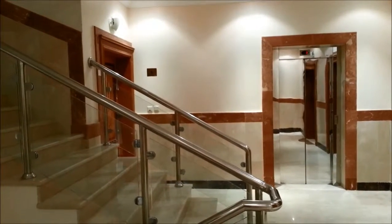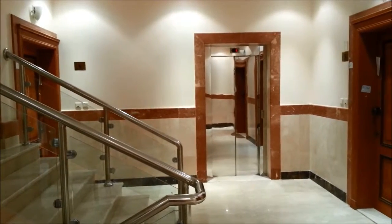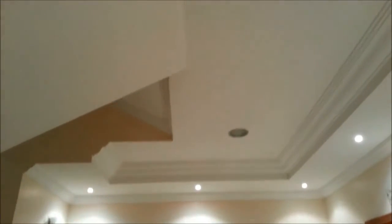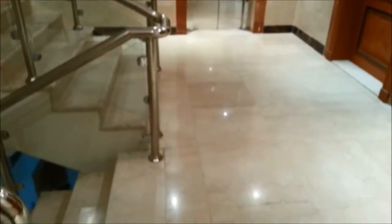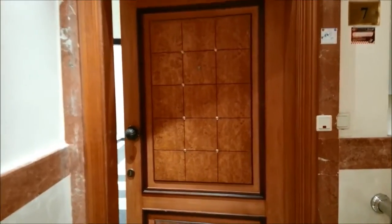Now let's have a look at the apartment. We are on the first floor of this building, and that is the lift service available here. See this floor and the lobby of this floor — it's really beautiful, neat and clean. This is the staircase, and this is the apartment we are going to see now — apartment number 7. It has automatic lighting with a switch here.